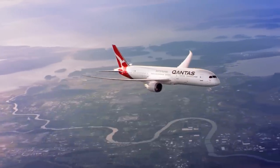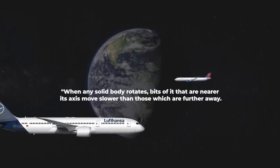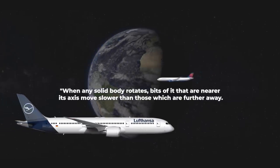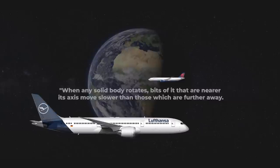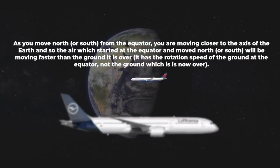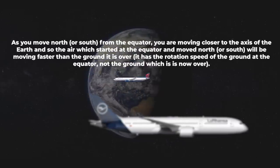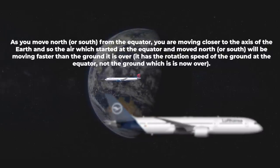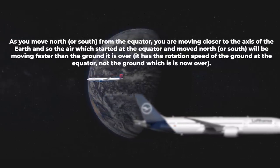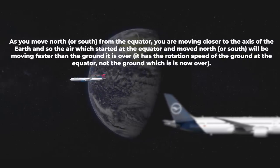Cornell University summarises the underlying factors with the following: when any solid body rotates, bits of it that are nearer its axis move slower than those which are further away. As you move north or south from the equator, you are moving closer to the axis of the Earth, and so the air which started at the equator and moved north or south will be moving faster than the ground it is over. It has the rotation speed of the ground at the equator, not the ground which it is now over.